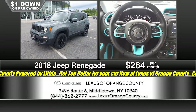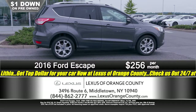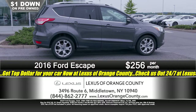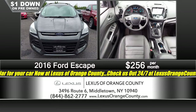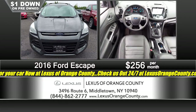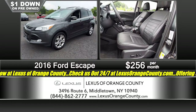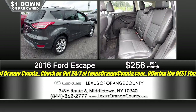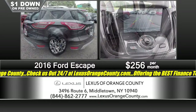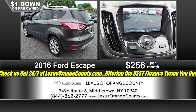Remember, Lexus of Orange County — we're powered by Lithia. The midsize SUVs are the number one seller, both new and pre-owned here at Lexus of Orange County. Here's an affordable 2016 Ford Escape, all-wheel drive, going to get you where you need to go regardless of the weather. This one is very well equipped because it's a Titanium model — so you've got leather, power sunroof, navigation, everything power — all the features that you and your family are going to want. Just $1 down, a very affordable $2.56 a month.